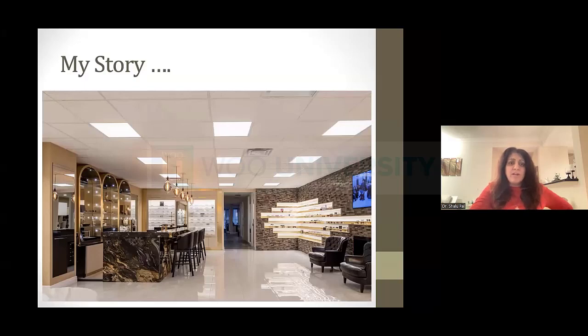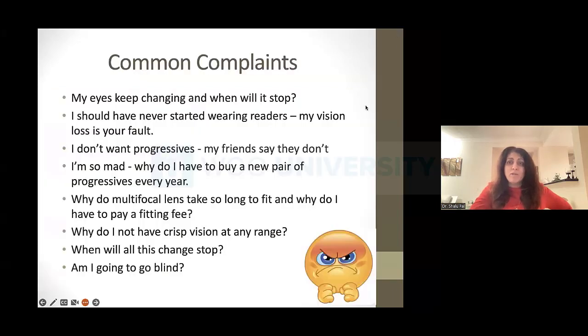When I first started my practice in downtown Toronto in a very posh area, patients did not want to talk about presbyopia. They didn't want to be called old, especially from a new grad. They would get upset, scared, nervous. They didn't understand what was going on with their eyes, and some felt like I was taking advantage of them. There was crazy stuff they were thinking. I knew I had to figure out how to change this perception of presbyopia.